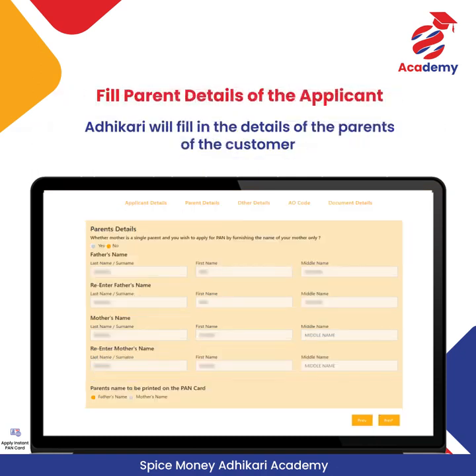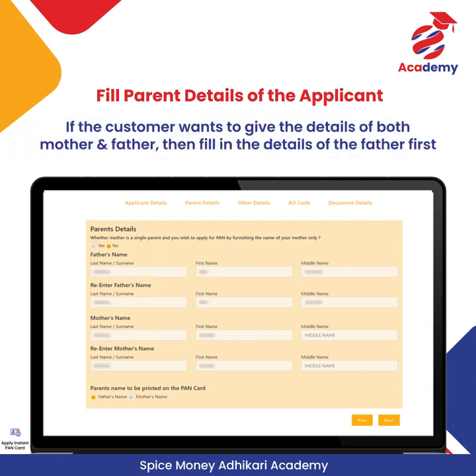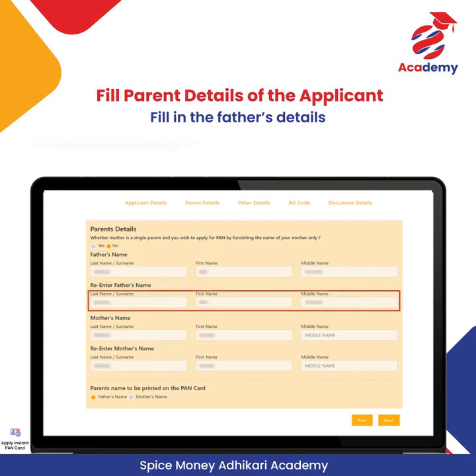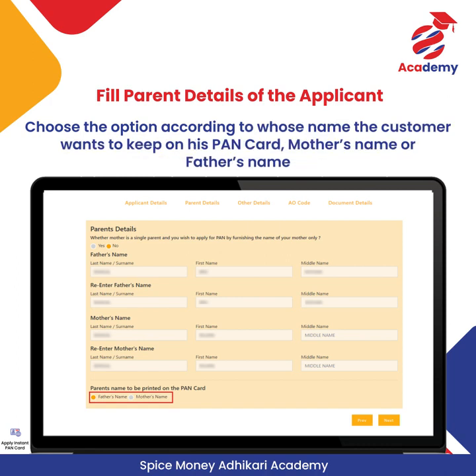Adhikari will fill in the details of the parents of the customer. If the mother is a single parent and the customer wants to give only the mother's details, select Yes and fill in only the mother's details — father's details are not required. If both parents' details are required, fill in the father's last name, first name, and middle name first, then the mother's details. Choose the option according to whose name the customer wants on his PAN Card — mother's name or father's — and click on Next.